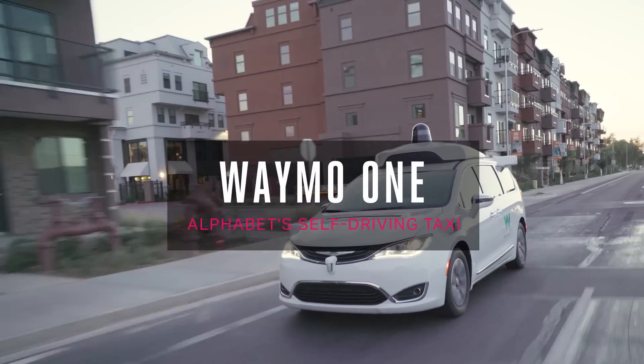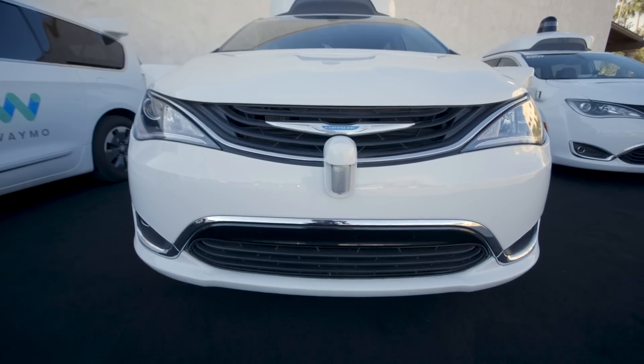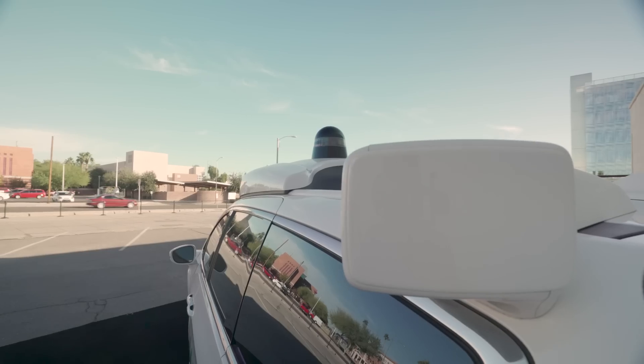Waymo has long been considered the leader of autonomous vehicles, and that's because it's been working on this technology longer than any other company. Its vehicles have driven the most miles, and it has the lowest rate of disengagements — or instances when humans have to take control of the vehicle.